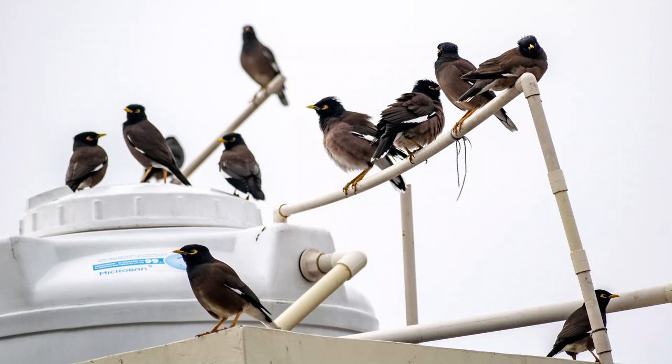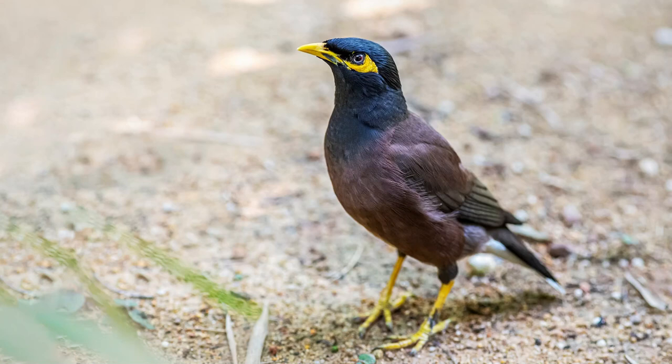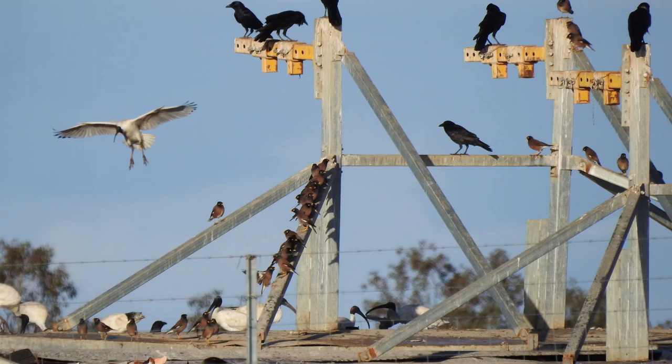Common Mynas are very adaptable and prefer built-up urban and suburban areas. Specifically, they like open spaces, parks and gardens, industrial estates, streets with nature strips, and the rubbish dump. They'll scavenge and eat almost anything, including fruits, seeds, vegetable matter, scraps, and garbage.